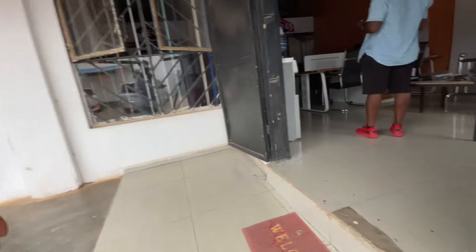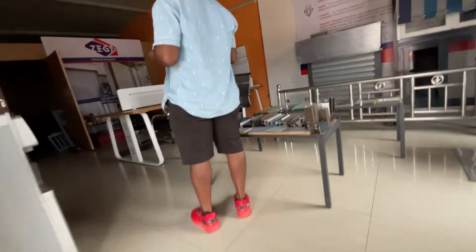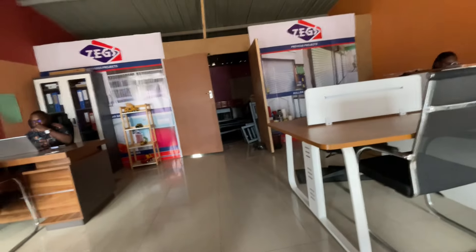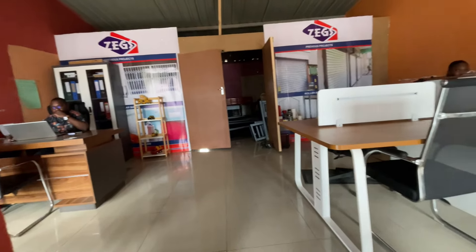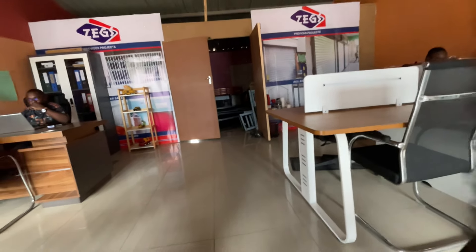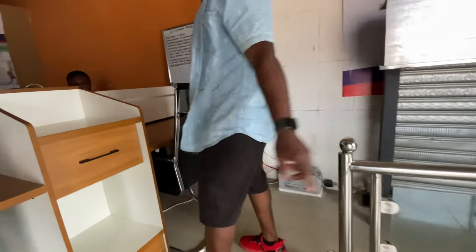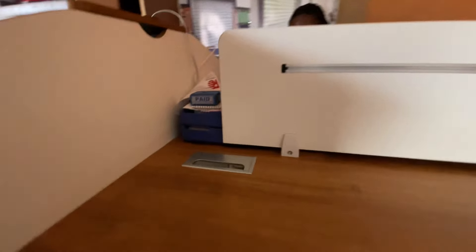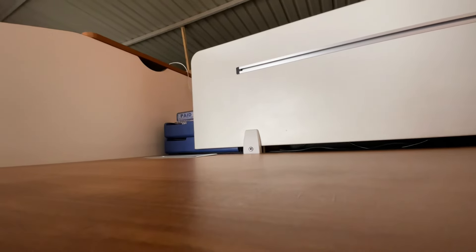So prior to us going to this shop, we had actually contacted this company and they had given us a quotation for all windows for the one-bedroom unit. It was coming up to about 16,200 kwacha, which included them transporting the windows to our place. The problem was that we were looking for custom white windows and they mentioned that they don't make any custom white windows.